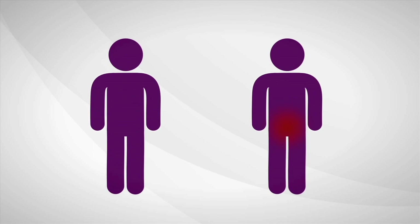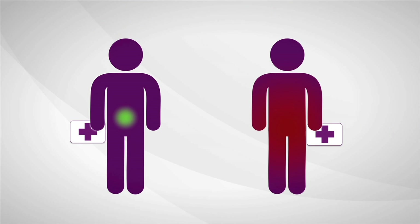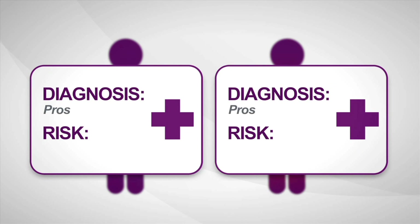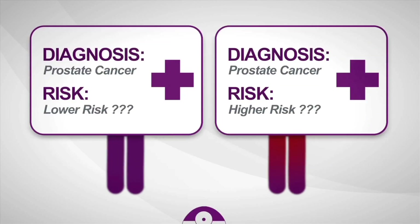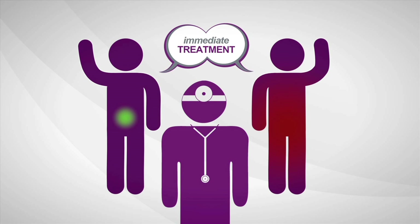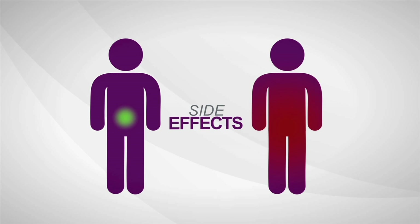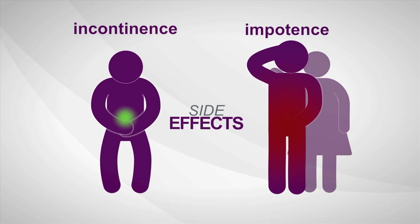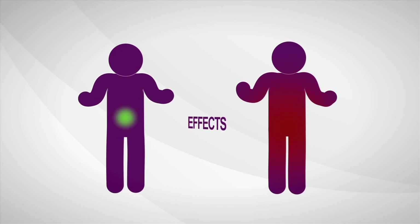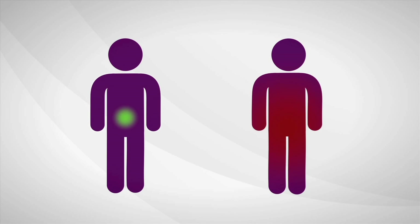Some prostate cancers are high risk, aggressive, and more likely to spread. Others are low risk and least likely to have bad outcomes. The biopsy says cancer, but current diagnostic tools provide limited information about how aggressive a man's individual disease is. So most men decide to treat prostate cancer immediately. Once treated, many men experience serious long-term side effects like incontinence and sexual impotence. Immediate treatment isn't always needed, but right now a man can't be sure if his cancer is the kind that requires treatment or if he's okay to wait.